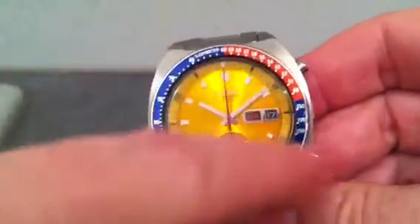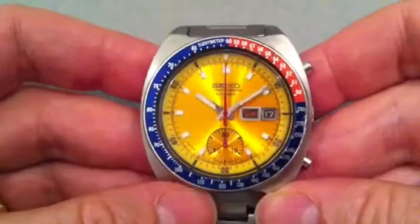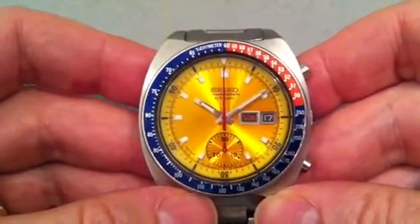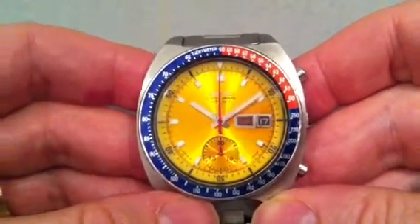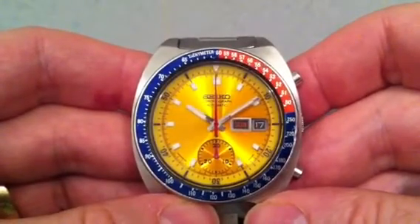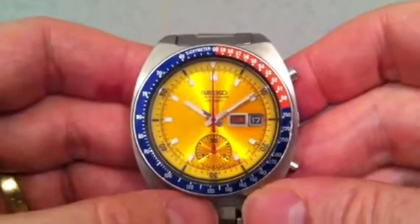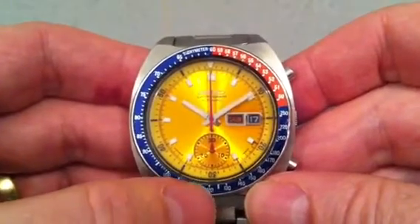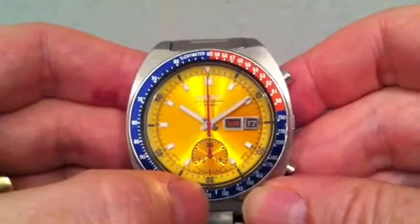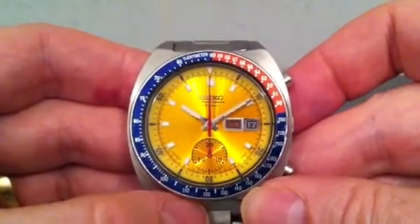First things first, you can see around the outside of the bezel it's got a tachymeter scale. The way that works: you time a given distance, normally a mile or a kilometre, and it will tell you how many of those miles per hour you were doing. So for instance, if you manage to do a mile in 30 seconds, you're doing 120 miles an hour. Pretty self-explanatory.